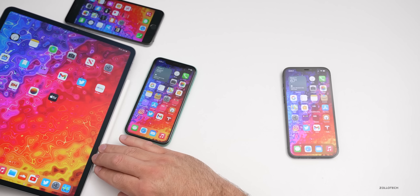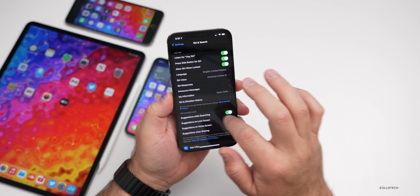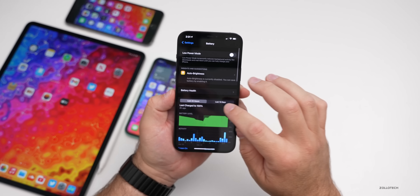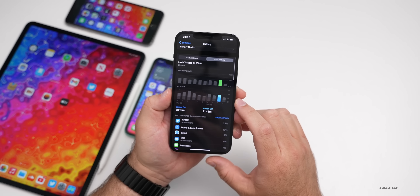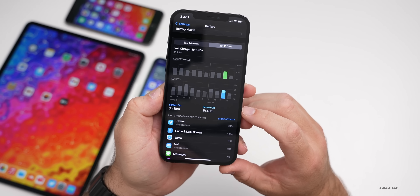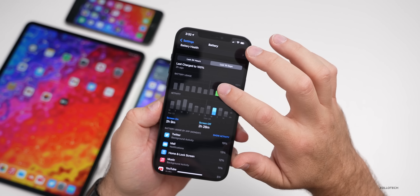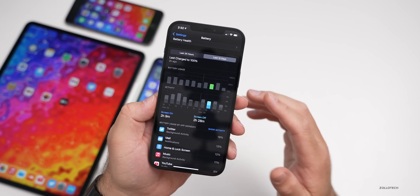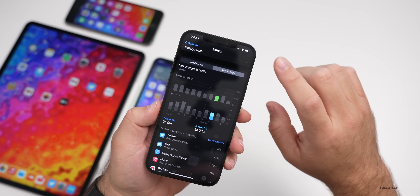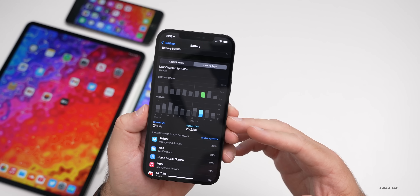Hopefully battery improves — we'll see over the next few days. Battery on my iPhone with beta five was okay. Going to Settings > Battery > Battery Health, my battery health is at 100%. Looking at the last 10 days, yesterday I had three hours and 19 minutes of screen-on time, one hour 48 minutes screen-off time, and used 50% of my battery — meaning I'm only getting about seven to eight hours of screen-on time. I'm not sure if this is reporting accurately.